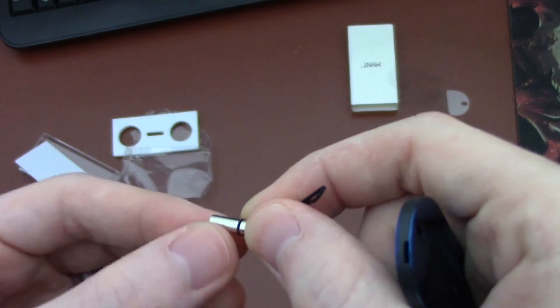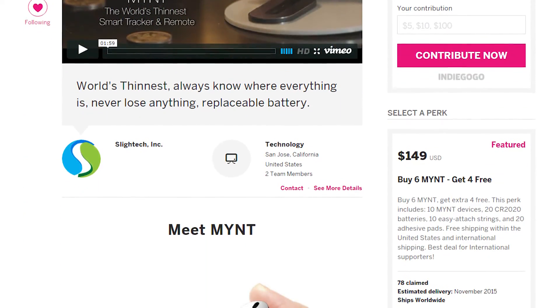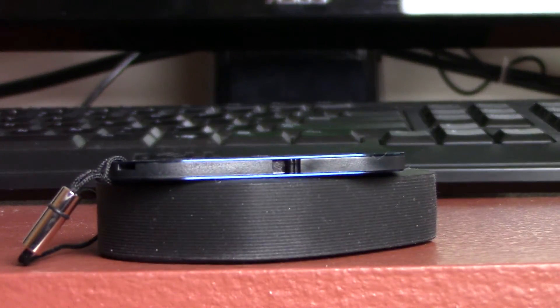Mint is set to release this November, and they also have a couple weeks left in their Indiegogo campaign. Check that out in the description below, and you can get a custom-engraved or colored Mint device and much more. They may also launch a Kickstarter campaign too, so keep an eye out for that.